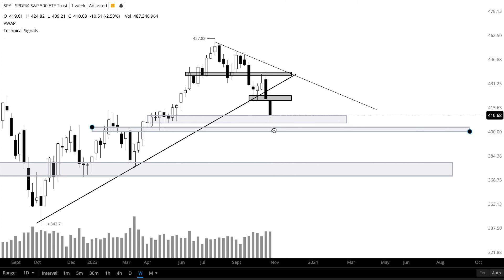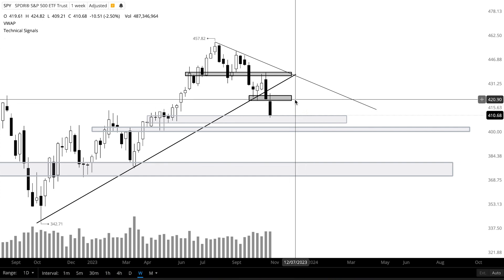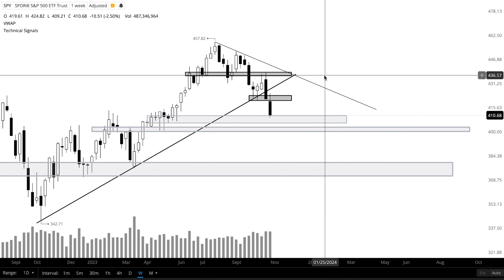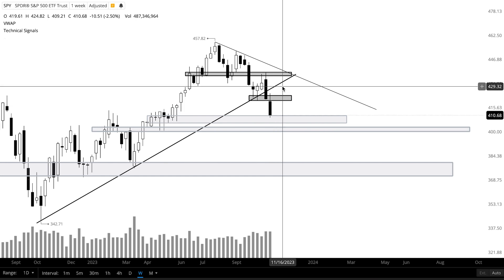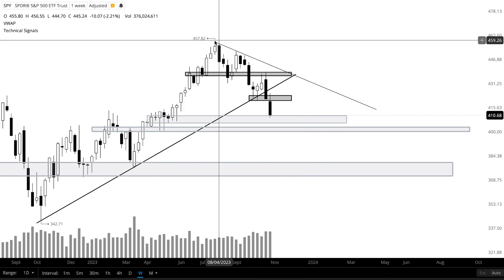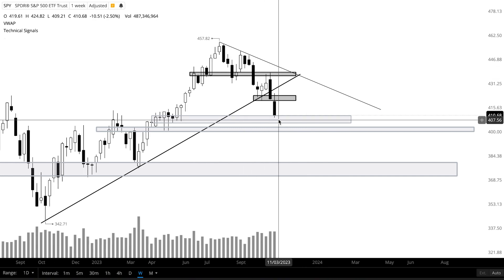This is a big level that the bulls need to stay above. If not, we could see price retrace all the way back down to around 380 to 371. For resistance, keep an eye on the zone from 420 to 423, then the zone from 436 to 439, then that previous uptrend — a lot of times price likes to come up and retest the bottom of it, creating a lower high before continuing toward the downside. Also keep an eye on the downtrend that price has been following.